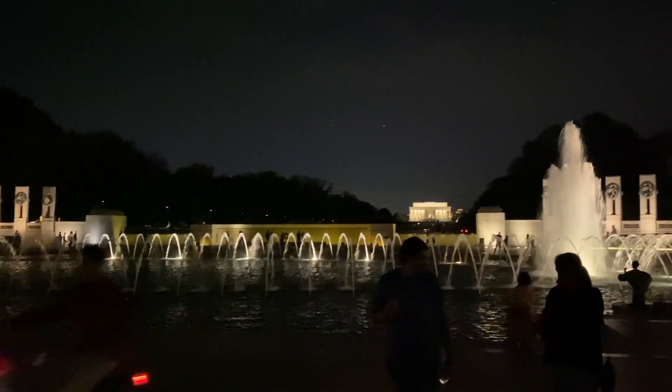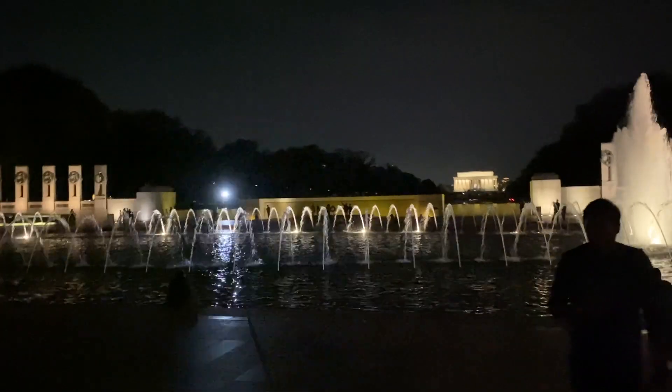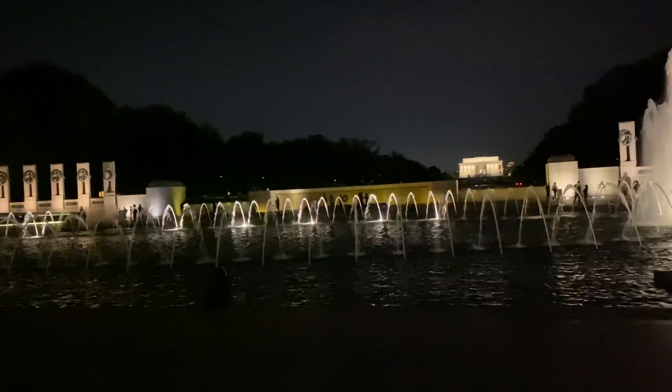What a spectacular evening here in our nation's capital, Washington DC. And then look at that shot — we have Lincoln's Memorial where we were just visiting a few minutes ago.